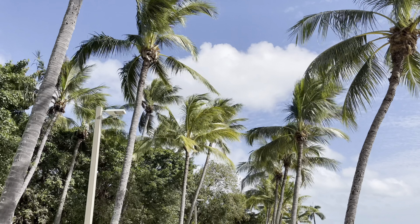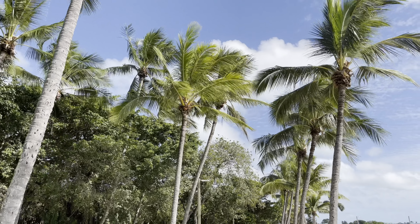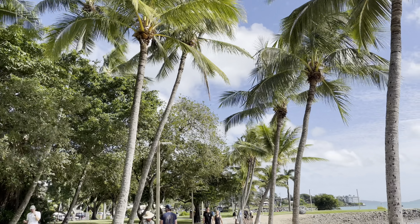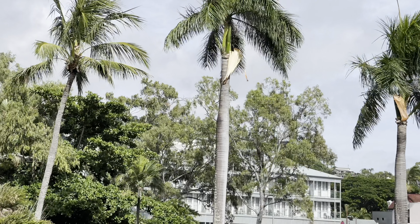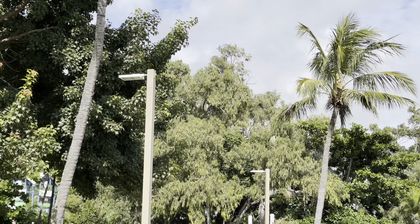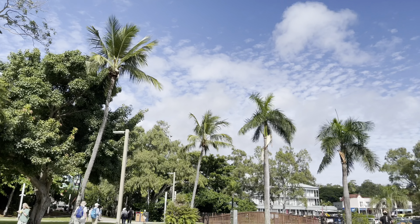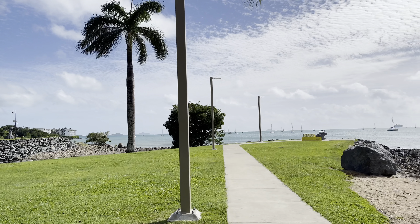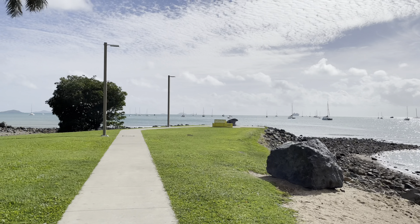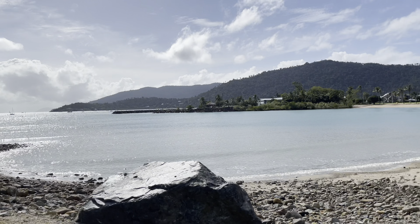They really are the best looking palm tree in the world — coconuts, definitely the most tropical looking. No idea where I'm going, I'm just going to wander around this beach. Stunning views though.